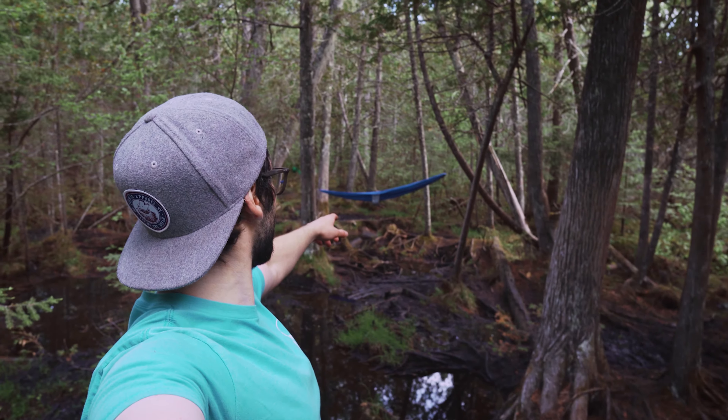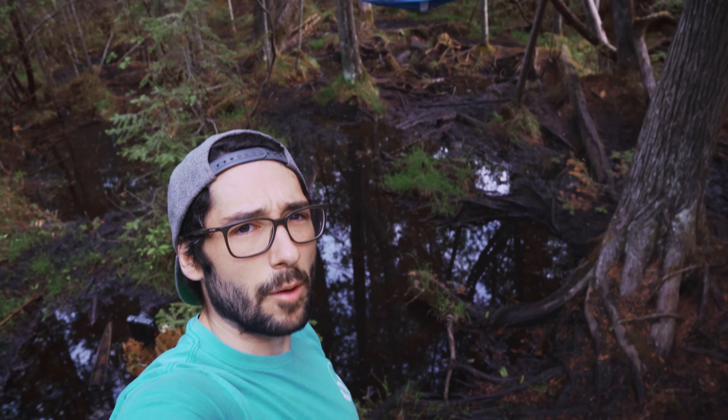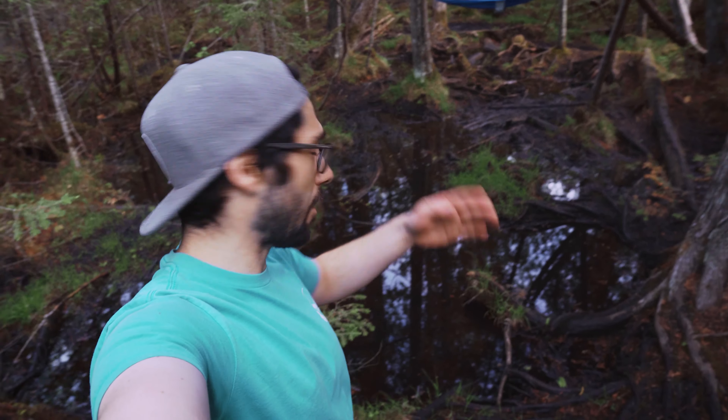I'm out here in Centennial Park trying to grab a hammock life photo. I got my hammock set up between those two kind of curved trees, and I figured I'd get kind of a water reflection. I thought this would look kind of neat.